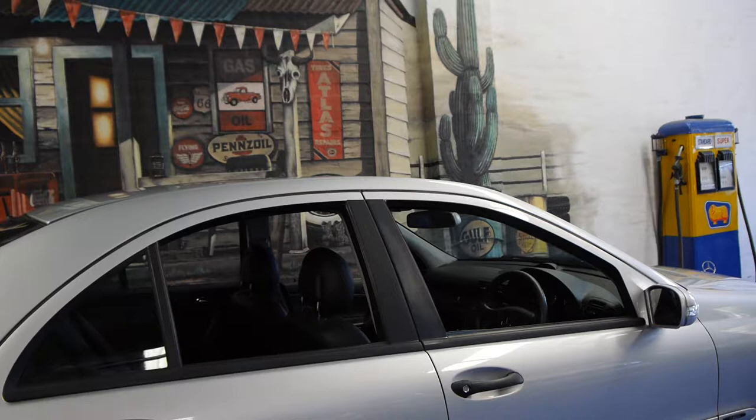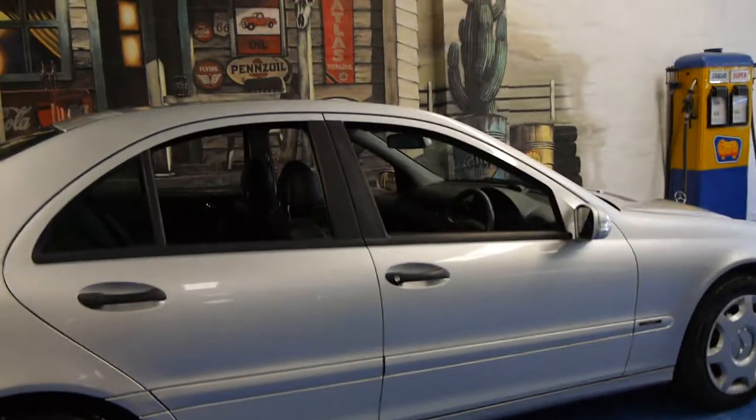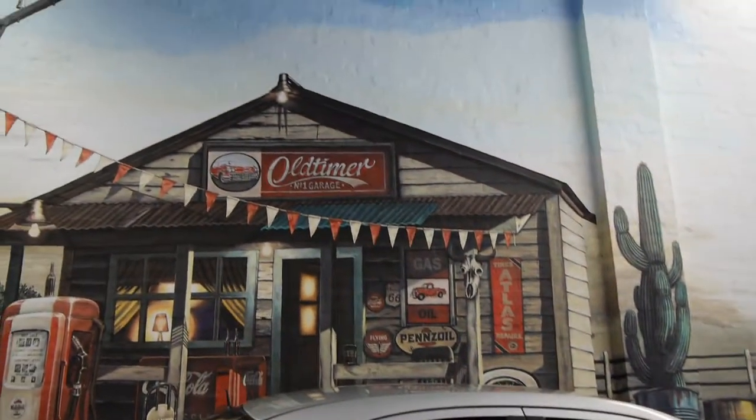So please, ladies and gentlemen, if you have been looking for a C class, please come in and have a look at this car. We think it's absolutely lovely and we're sure you're going to like it just as much as we do. We are the Old Timer Centre, located in Mackville, and we certainly look forward to hearing from you.